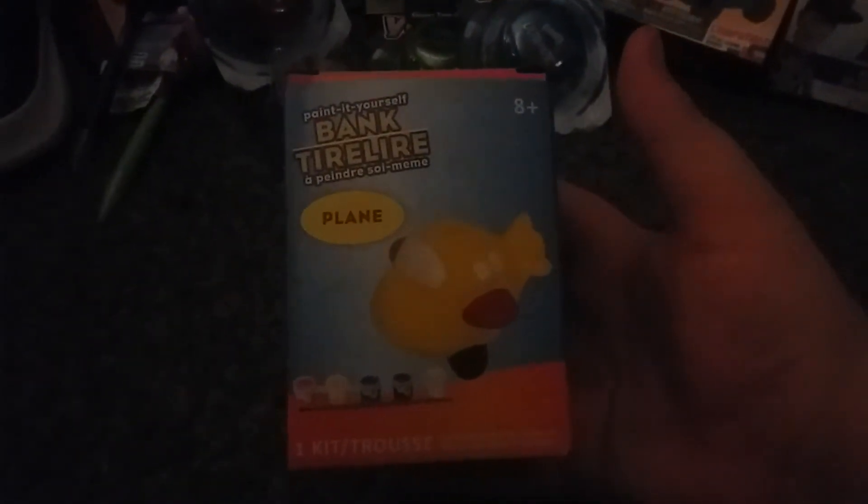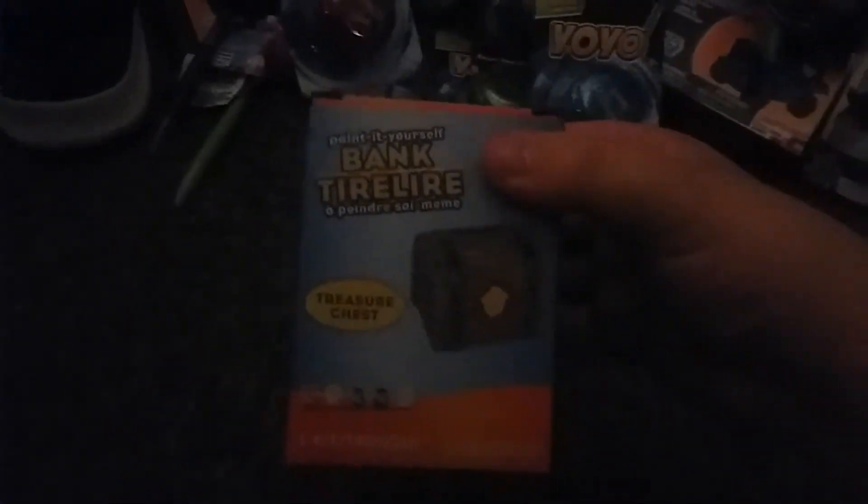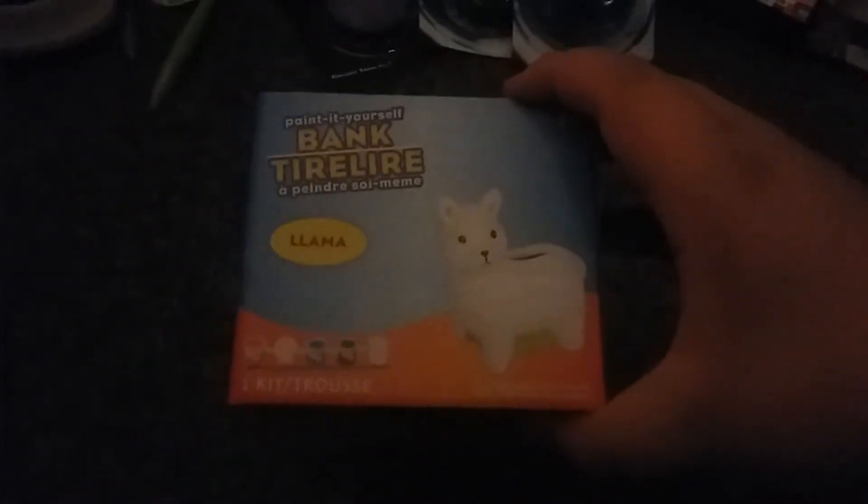And there is the treasure chest piggy bank. Yeah, we have the treasure chest bank, and there we have the llama treasure chest bank.